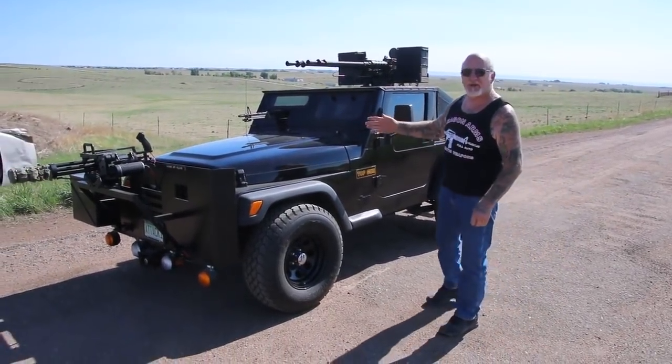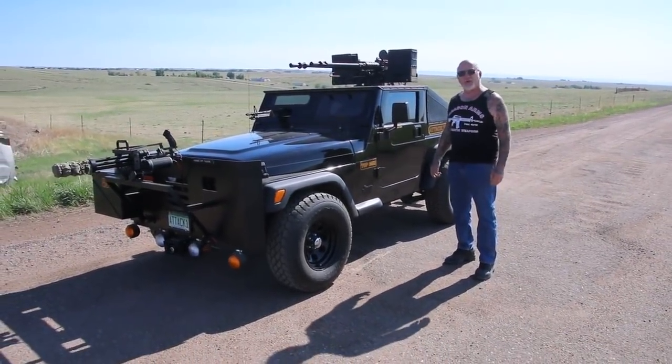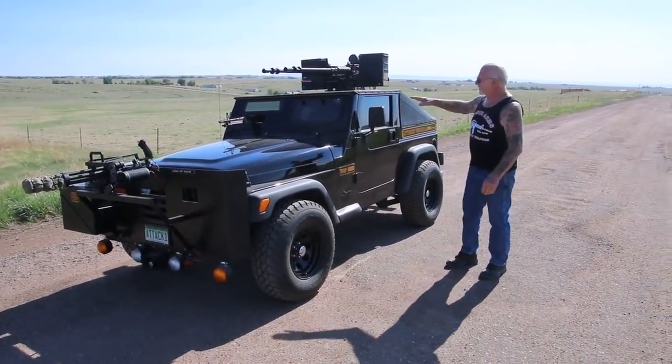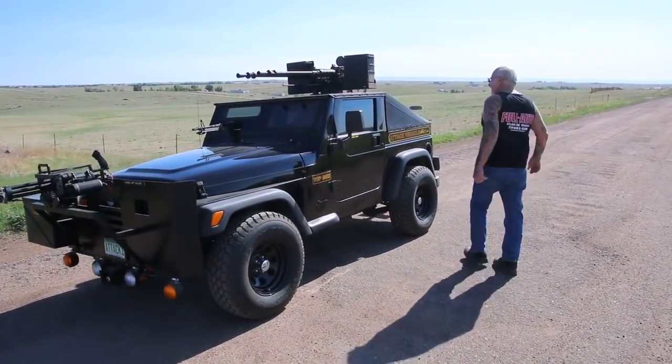This is my attack vehicle. I bought it brand new in 2000 — that's 18 years ago. I brought it home with 38 miles on it, cut the roof off, and made machine gun mounts. Come around here, let me show you everything.